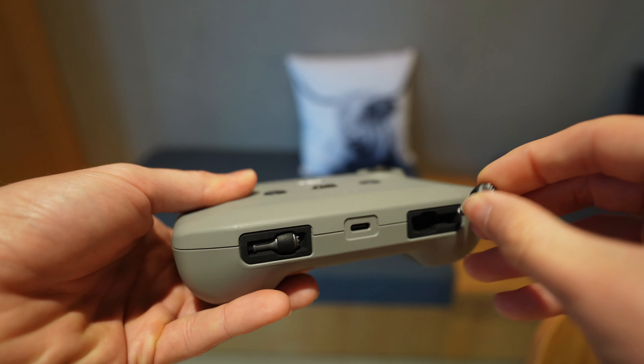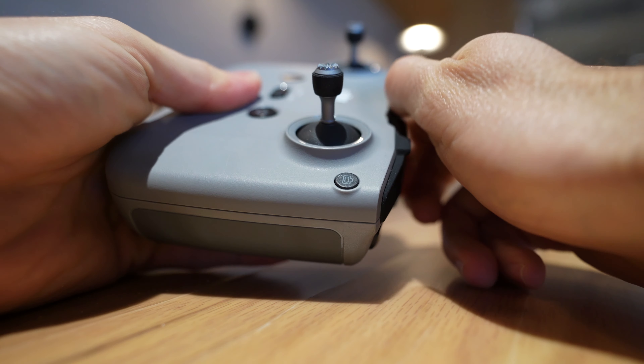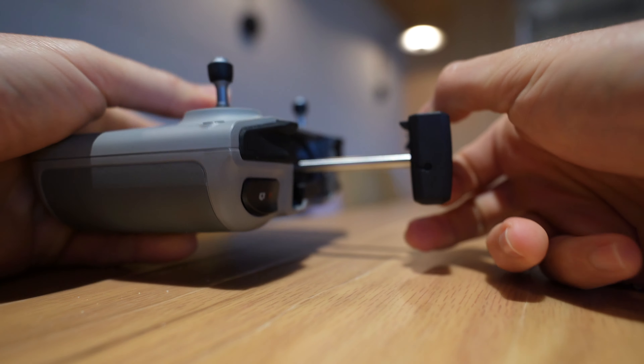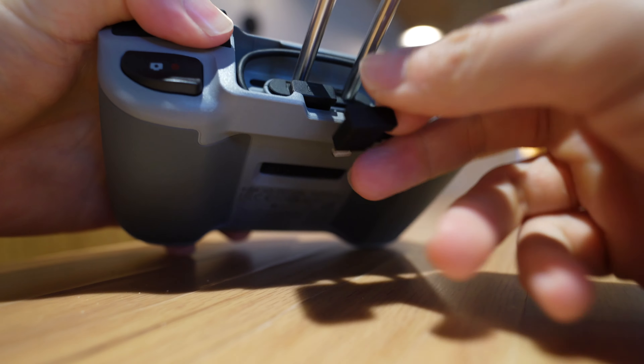Not only is a lighter backpack an advantage, but having a drone this small just makes it that much easier to take out and fly more. You're much more likely to bring your drone to more places just because it is so small and quick to open up and take a couple of shots wherever you happen to be. It's a lot less cumbersome than a larger drone, and this thing is just as easy to travel with as my phone.